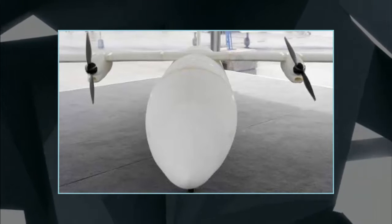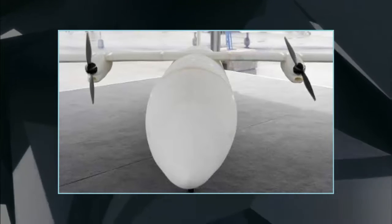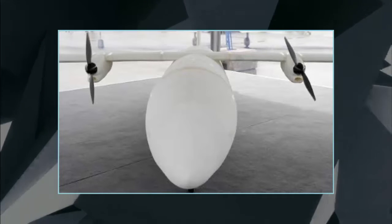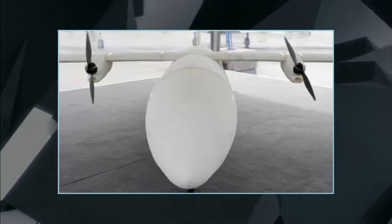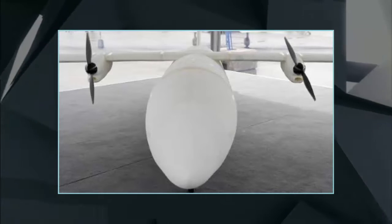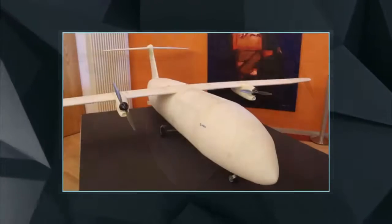In Thor, the only parts that are not printed from a substance called polyamide are the electrical elements. "The little plane flies beautifully, it is very stable," said its chief engineer Gunnar Haas, who conducted Thor's inaugural flight last November near the northern German city of Hamburg.